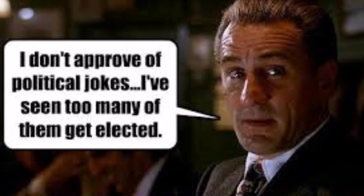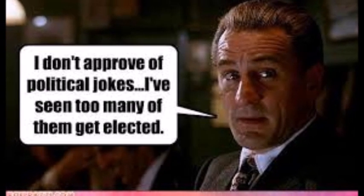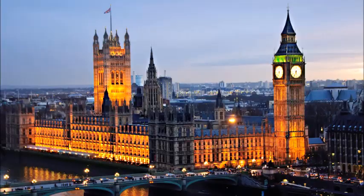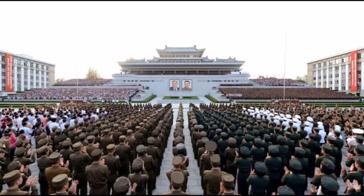Get your political jokes ready because this story is sure to generate tons of suggestions on how it can be beneficial to everyone in Washington, London, Beijing, Berlin, Pyongyang, and any place else where people seem to be acting like monkeys.